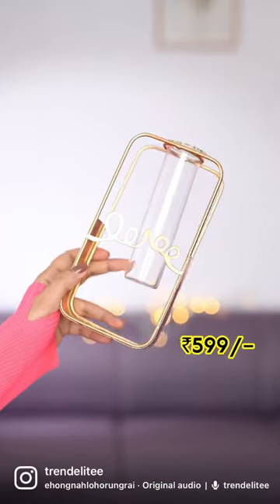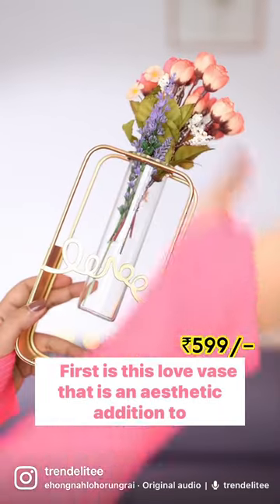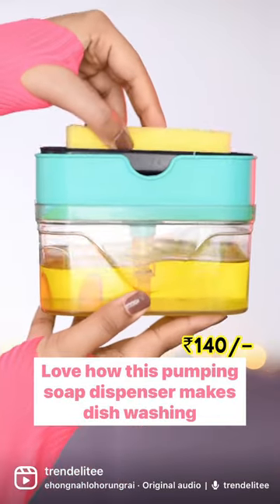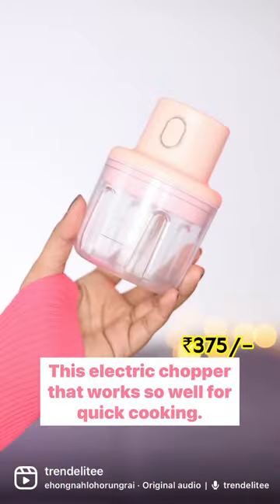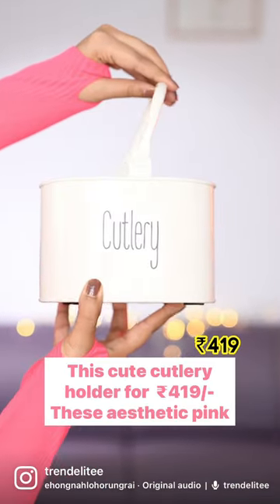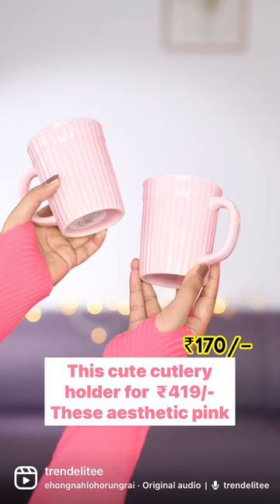100,000 Amazon home finds. First is this love vase that is an aesthetic addition to your home decor. Love how this pumping soap dispenser makes the dishwashing process so easy. This electric chopper that works so well for quick cooking. This cute cutlery holder for Rs. 419.